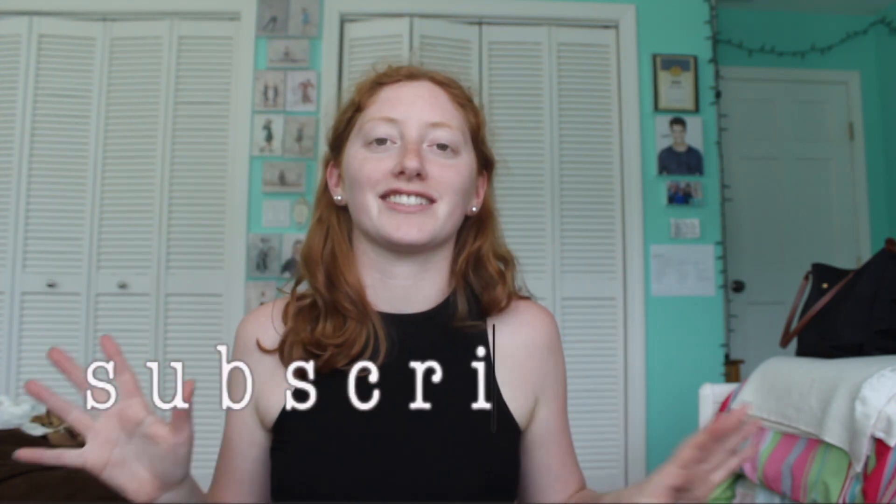Hi guys, welcome back to my channel. My name is Steph. If you are new here, be sure to go subscribe down below before we go any further into this video.